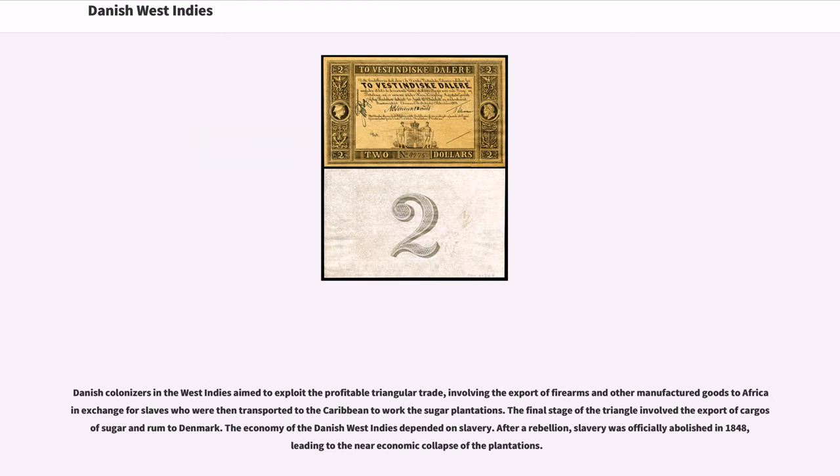Danish colonizers in the West Indies aimed to exploit the profitable triangular trade, involving the export of firearms and other manufactured goods to Africa in exchange for slaves, who were then transported to the Caribbean to work the sugar plantations. The final stage involved the export of cargo — sugar and rum — to Denmark. The economy of the Danish West Indies depended on slavery. After a rebellion, slavery was officially abolished in 1848, leading to the near-economic collapse of the plantations.